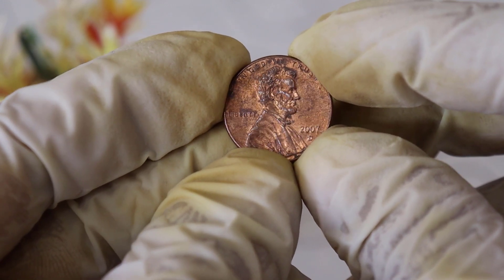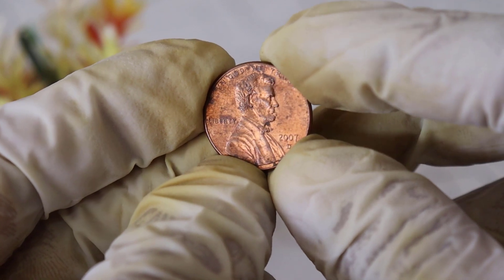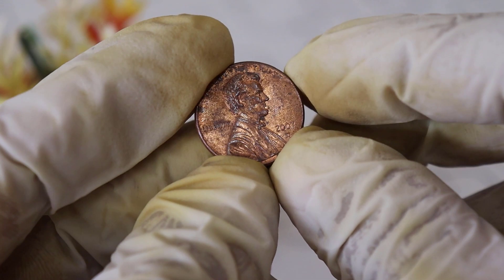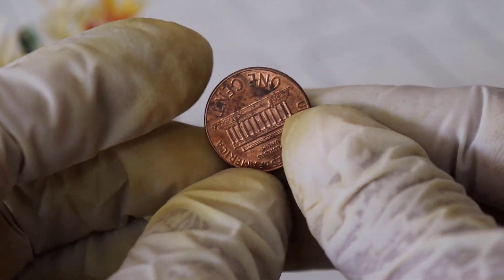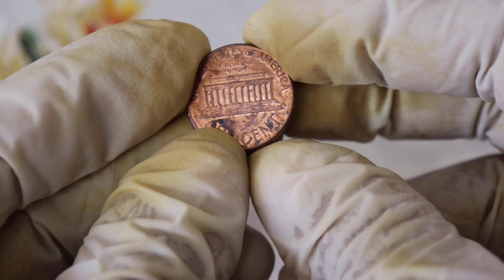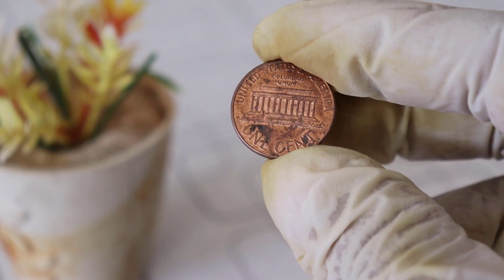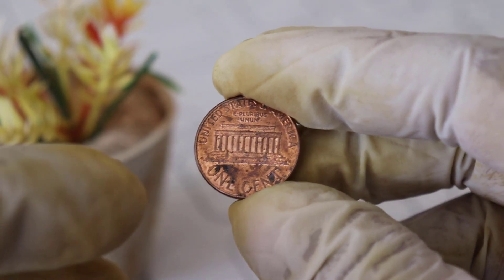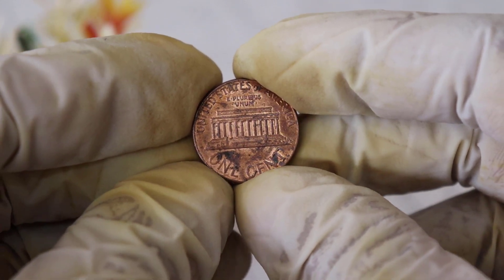So, there you have it — the 2007 US one cent coin: a coin that's not just about cents, but also about history and value. Whether you're a seasoned collector or just someone who occasionally checks their change, keep an eye out for this little piece of history. You might just find a hidden treasure in your pocket. Thanks for joining us today on World Information Aged. Until next time, happy coin hunting.